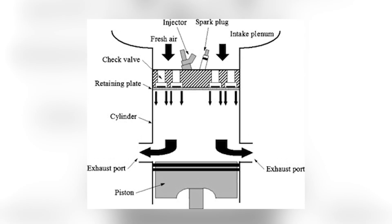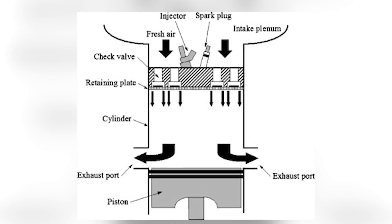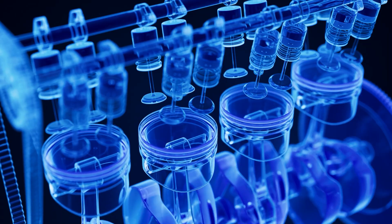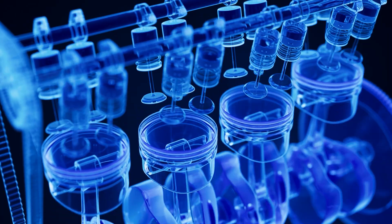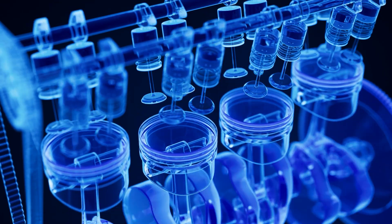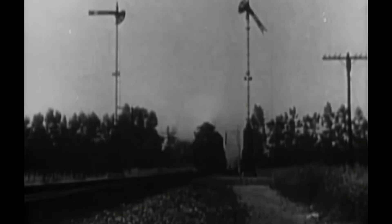Each cylinder had ports in the liner for intake air and four poppet exhaust valves in the cylinder head. As the piston descended, it uncovered the intake ports, allowing pressurized air from the roots blower to rush in. This air pushed the spent exhaust gases up and out through the open valves. In a single downward stroke, the cylinder was both cleared and recharged — a mechanical ballet happening hundreds of times per second.